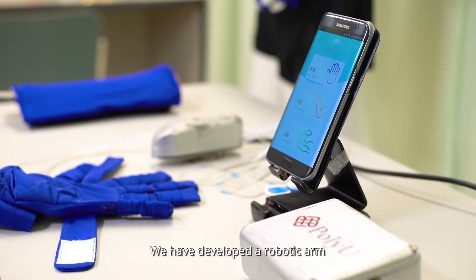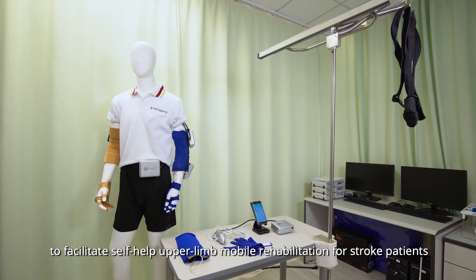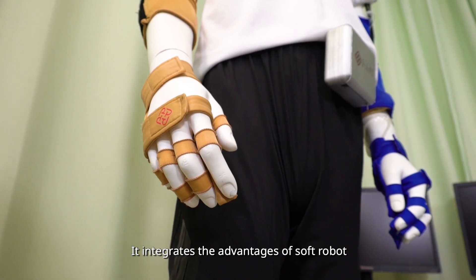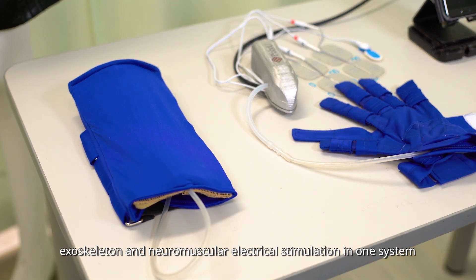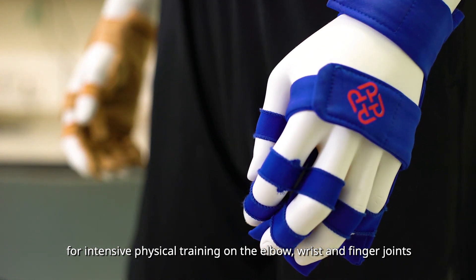We have developed a robotic arm to facilitate self-help upper limb mobile rehabilitation for stroke patients. It is called a mobile exoneuromuscular skeleton. It integrates the advantages of soft robotic exoskeleton and neuromuscular electrical stimulation in one system for intensive physical training on the elbow, wrist, and finger joints.